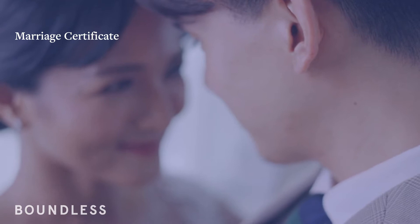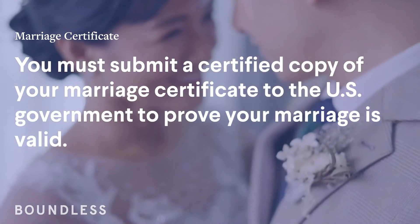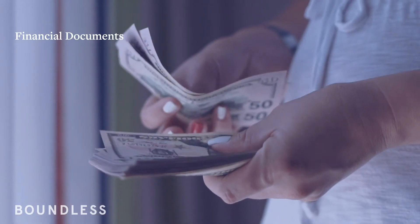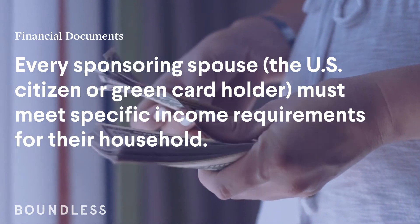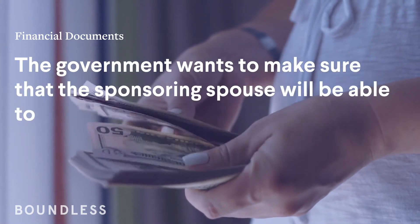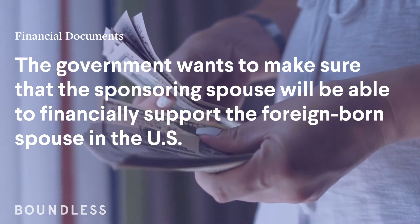Marriage Certificate. You must submit a certified copy of your marriage certificate to the U.S. government to prove your marriage is valid. Financial Documents. Every sponsoring spouse — the U.S. citizen or green card holder — must meet specific income requirements for their household. The government wants to make sure that the sponsoring spouse will be able to financially support the foreign-born spouse in the U.S.